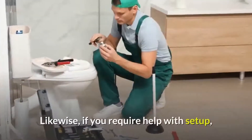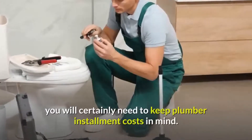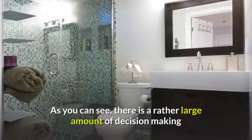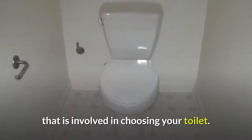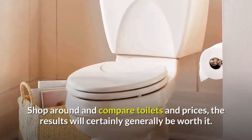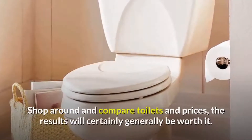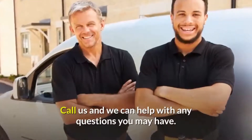Likewise, if you require help with setup, you will certainly need to keep plumber installation costs in mind. As you can see, there is a rather large amount of decision-making that is involved in choosing your toilet. Shop around and compare toilets and prices — the results will certainly generally be worth it. Call us, and we can help with any questions you may have.